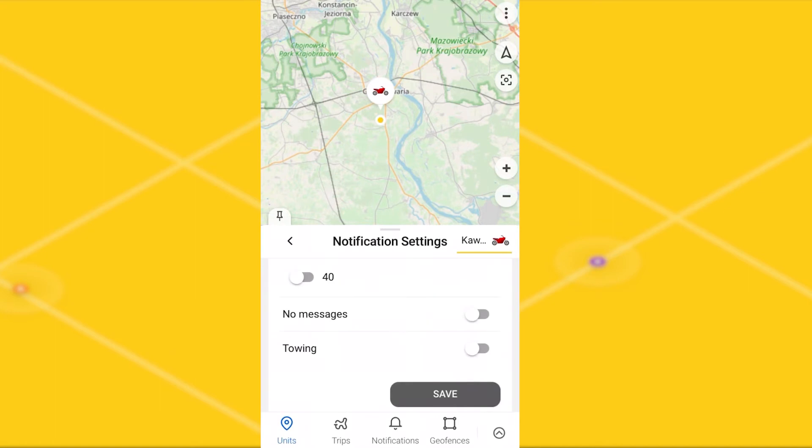It happens that the device stops sending messages because for some reason the tracker has turned off. You can use our application to receive a notification that there have been no messages from the tracker for a while. For example, you can set 5 minutes, 10 minutes, up to 20 minutes.